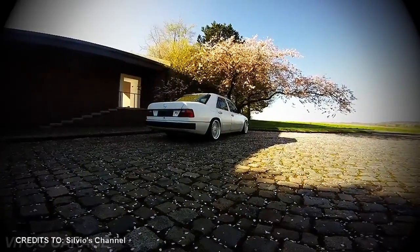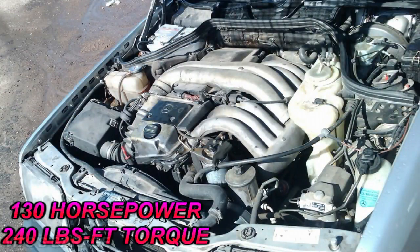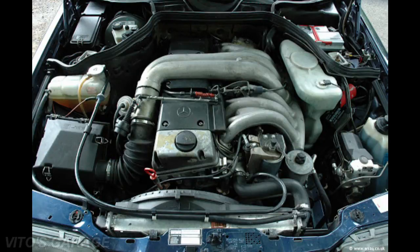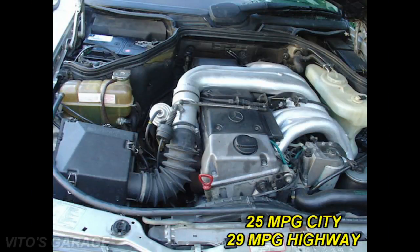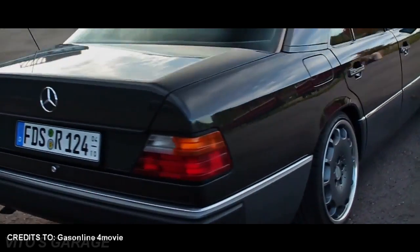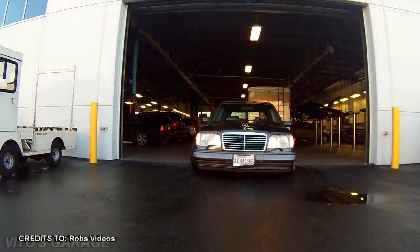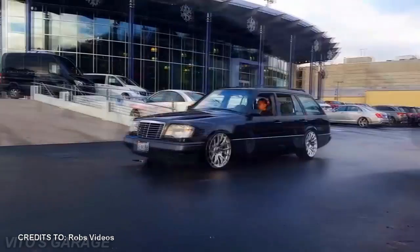The E300D's inline six-cylinder naturally aspirated diesel engine produces around 130 horsepower and 240 pounds-feet of torque. Some versions come with a turbo, so numbers may vary. The engine has a cast iron block and aluminum head and gets around 25 MPG city and 29 MPG highway. This beast is a true head-turner that will get you from New York to Los Angeles. Driving this car around will catch people's attention simply because they will fall in love with that beautiful square body.